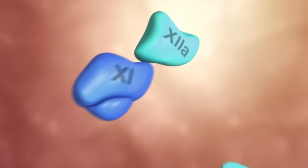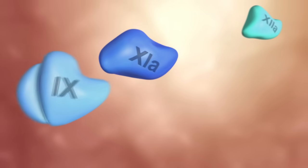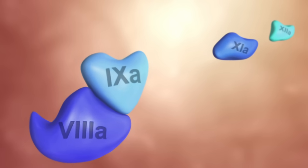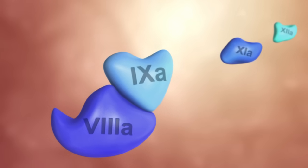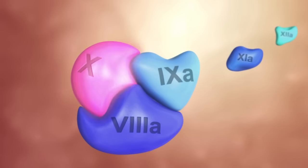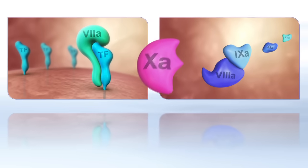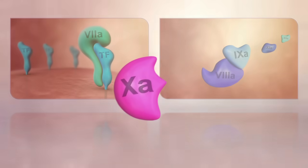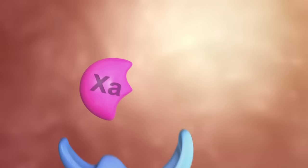The intrinsic pathway consists of various coagulation factors activating each other in a chain reaction. At its end, a complex with an additional cofactor is formed, which activates factor X. Since the two pathways merge at the level of factor Xa, this factor has a pivotal role in the coagulation cascade.